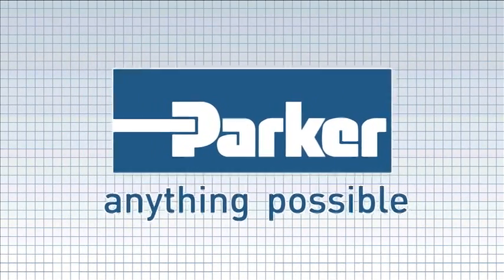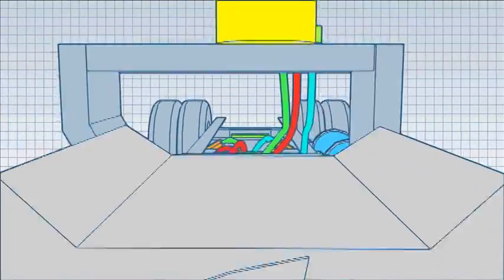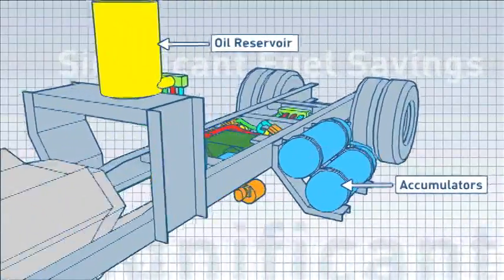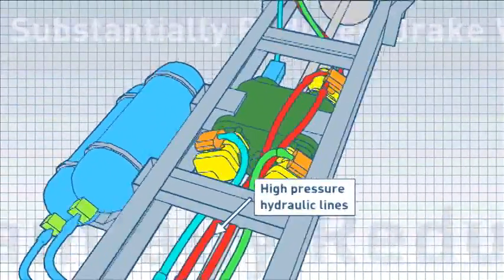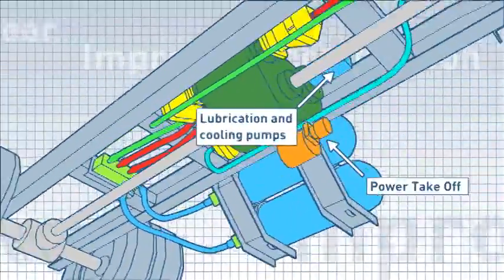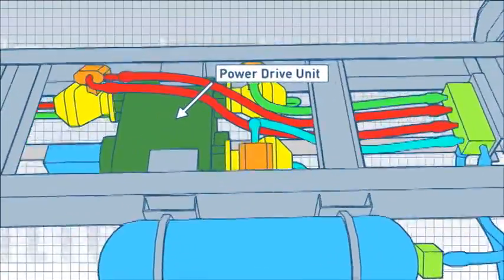Parker — anything possible. The system includes an oil reservoir, accumulators, hydrostatic units, high-pressure hydraulic lines, lubrication and cooling pumps, power takeoff, and a power drive unit.